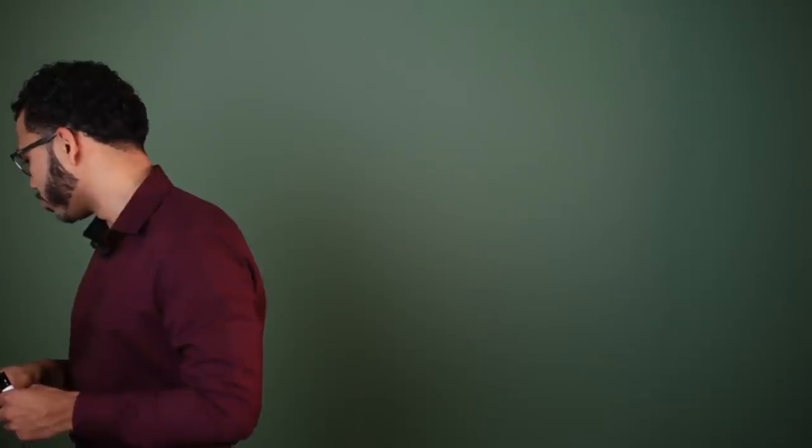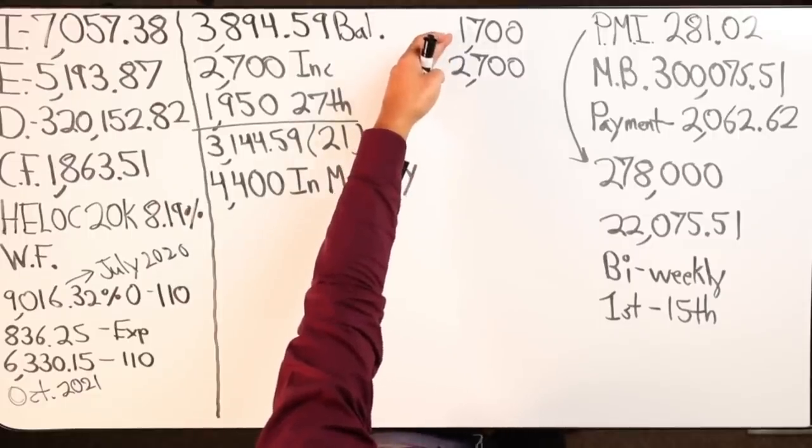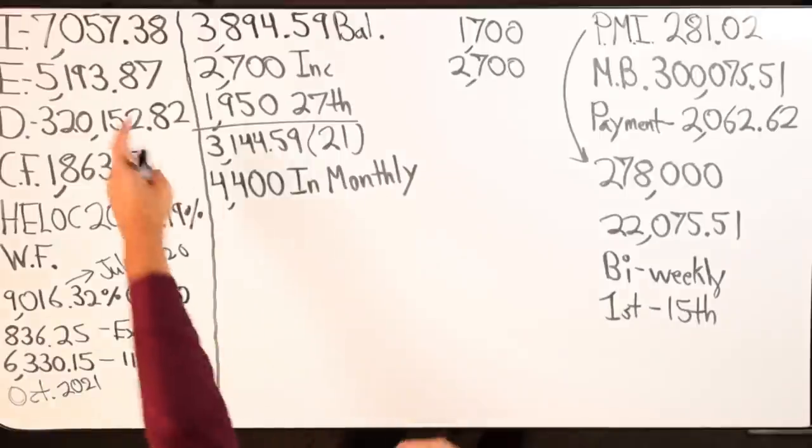Ted asks: question to Craig — how much of his income can freely go to the HELOC and keep doing it every month? Well that would be right here — this is what he's freely doing with no issue — the $1,700 and the $2,700, being the $4,400. But I'm trying to get all $7,000 in there.